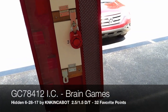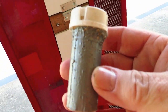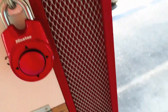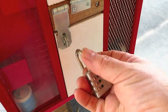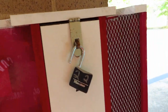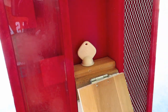The name of the cache is Brain Games. There are three different stages. Stage one was part of this pill bottle — I'm going to drop that back where it belongs. You're given the combination lock to stage one, and once you get that out of there, you get a key to open this container.